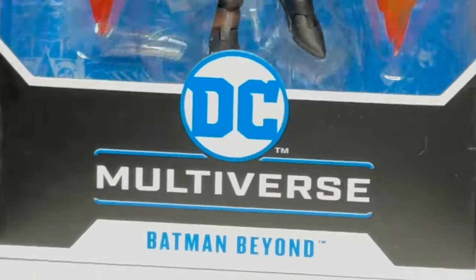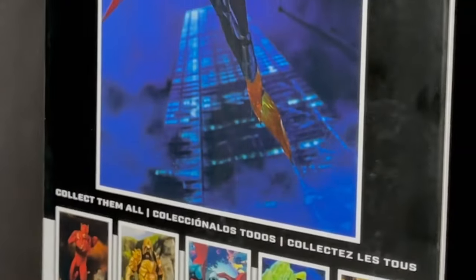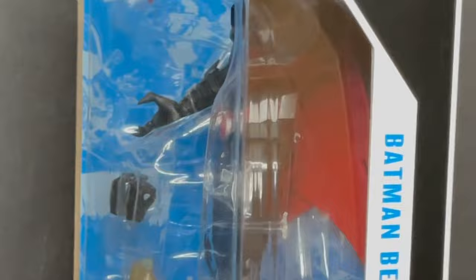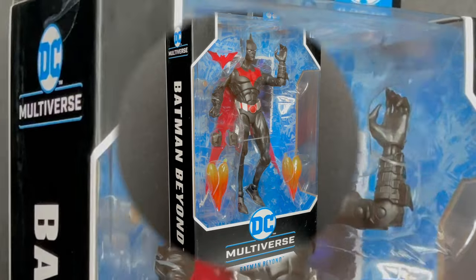Welcome back everyone, Toy Shiz here, and I am back yet again to give you guys another fresh look. Today we are totally checking out the brand new standard edition classic cartoon slash comic book Batman Beyond by McFarlane Toys.